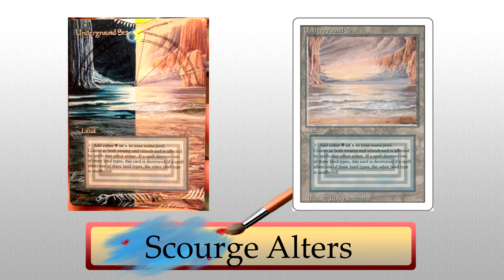If that wasn't enough for you, this Guru-style Underground Sea had me dropping my jaw. I can't praise the night sky and water enough — the reflection off the moon onto the top of the water, the ripples, the eclipse about to happen, everything about this is great. One of those pieces that stops looking like a Magic card and becomes a work of art unto itself. Kudos to Scourge for these pieces. Just truly wonderful.